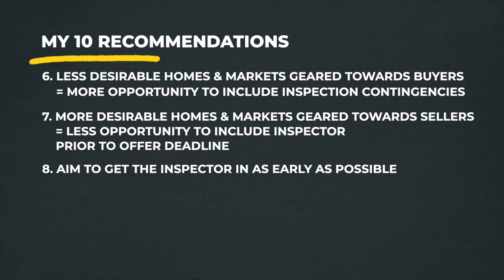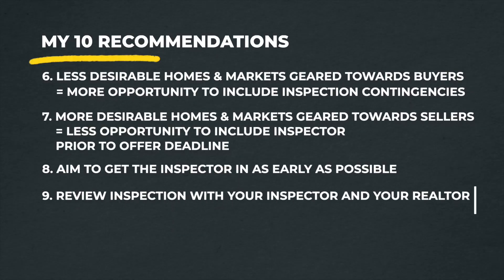My next piece of advice: try to get into the home as early as possible. If you can get in on a Thursday or Friday and the offer deadline is Monday or Tuesday, that gives you the weekend — and maybe Monday morning — to find a trusted home inspector, schedule them, and get them in before the deadline. If you can only look at properties on a Sunday afternoon, your runway is very tight for a pre-inspection.